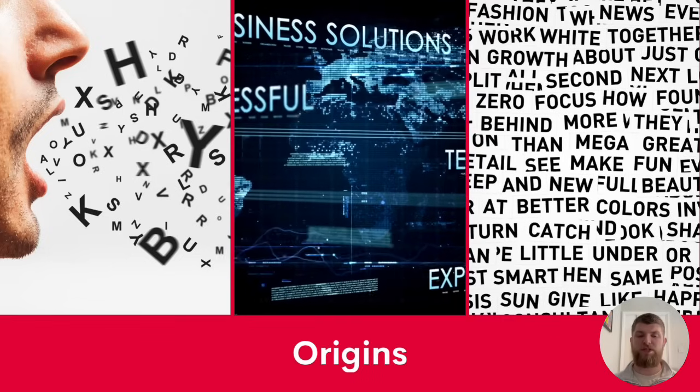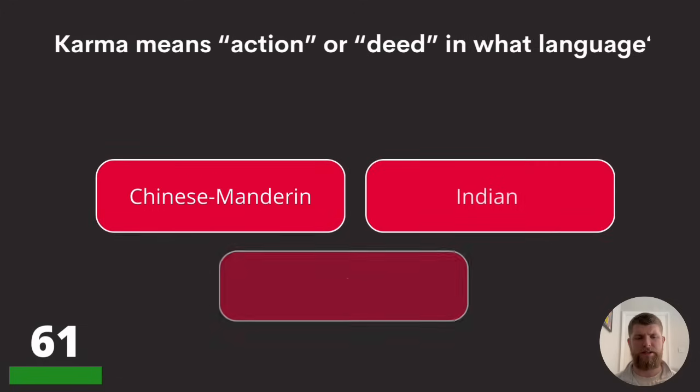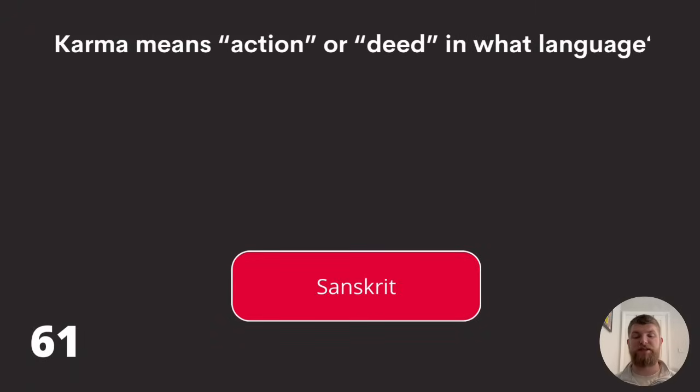We're now moving on to some questions about word origins — more the history of words. Starting with question sixty-one: 'karma' means action or deed in what language? Chinese, Mandarin, Indian, or Sanskrit? The answer is Sanskrit.